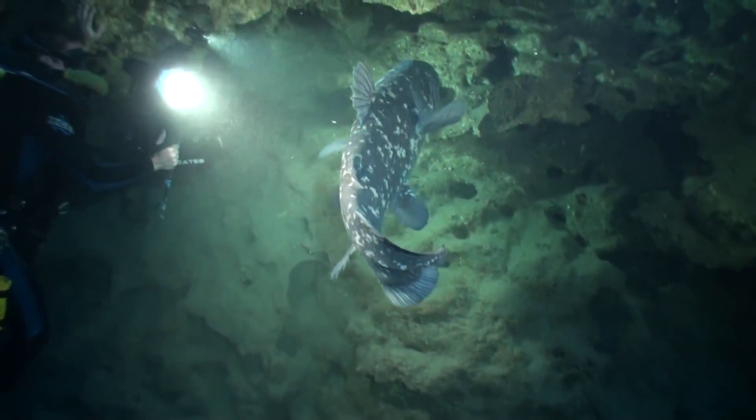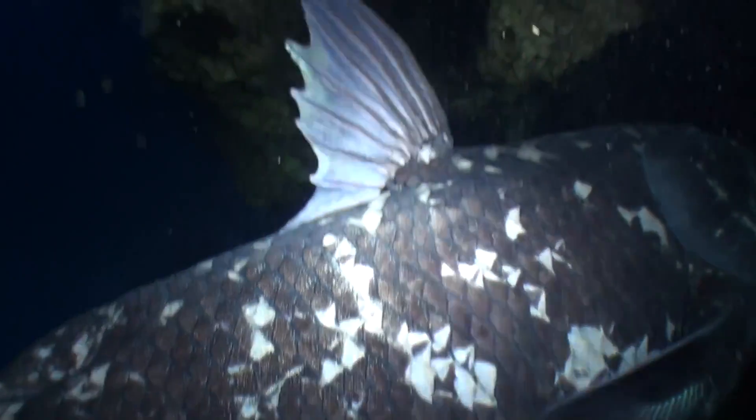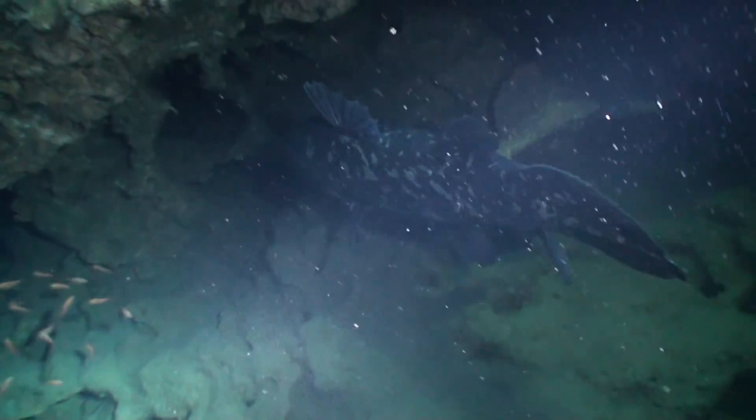There are many more characteristics that set Coelacanths apart from other fish, but with poor construction, bycatch, and climate change, these ancient fish are again at risk of extinction.